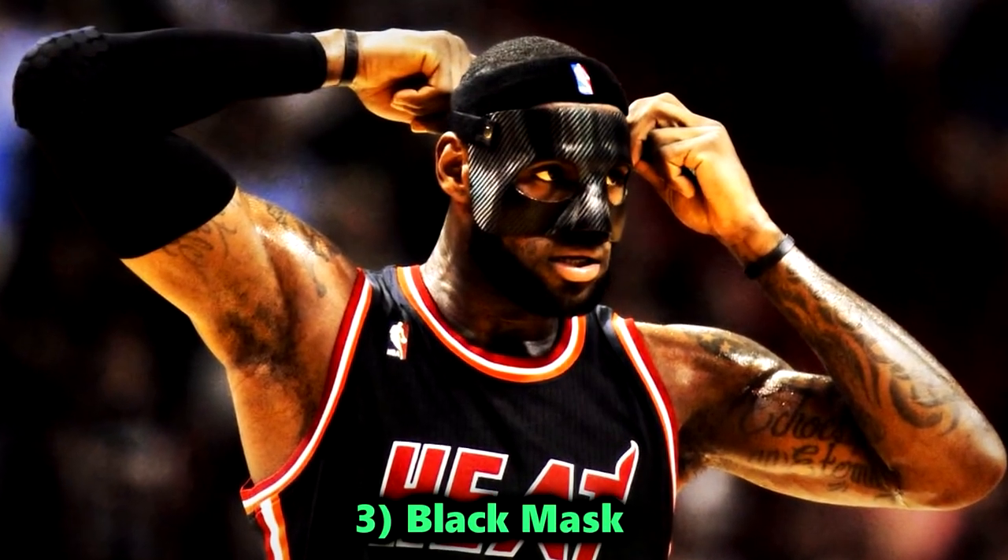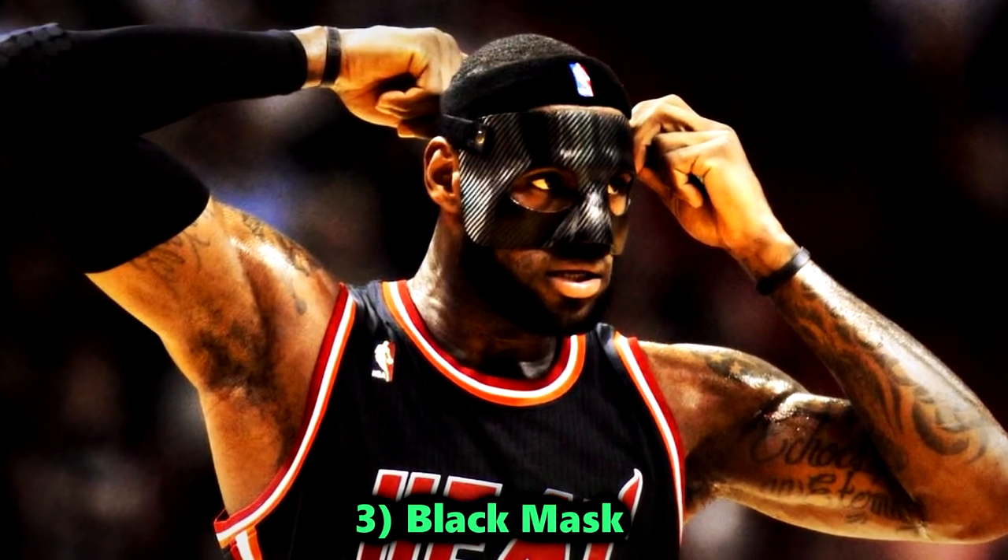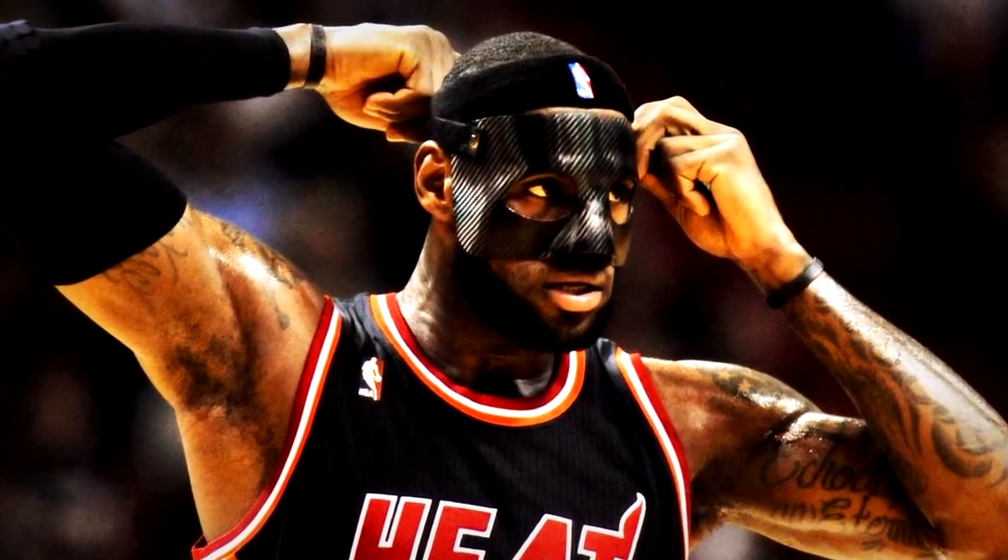Coming in at number two, we have black carbon fiber masks. Once worn by players for protection, these intimidating masks were banned due to fears they might scare young fans.